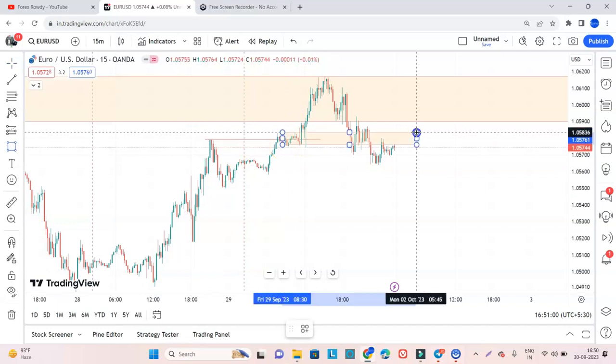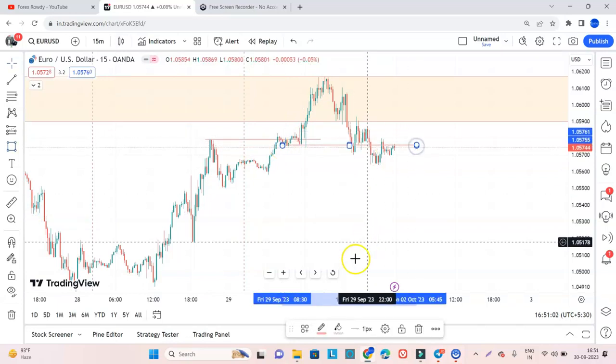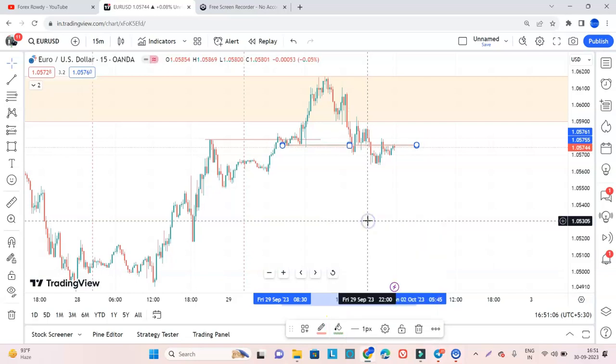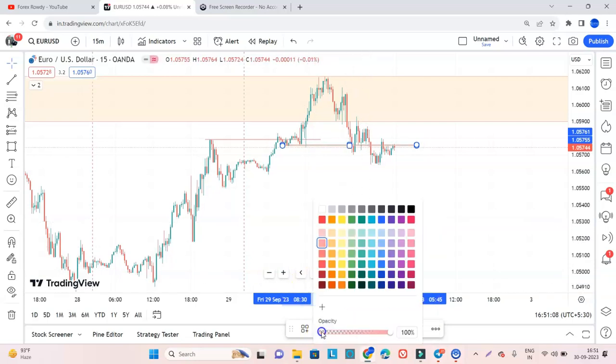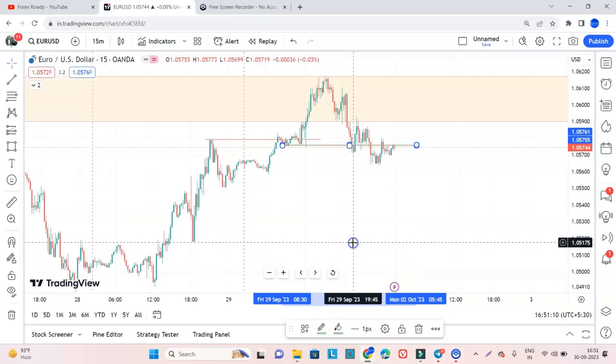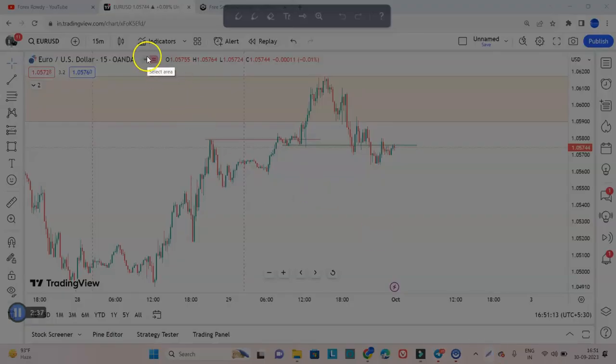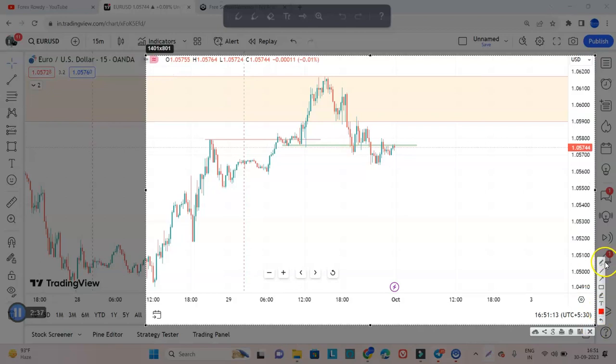We had a support at this level and as you can see, the market has broken the recent support. We can expect the market has broken this level. The support is broken here by this candle — the market went up, then again broken here, then again went under and again broken here.